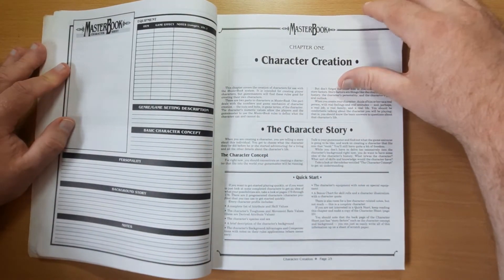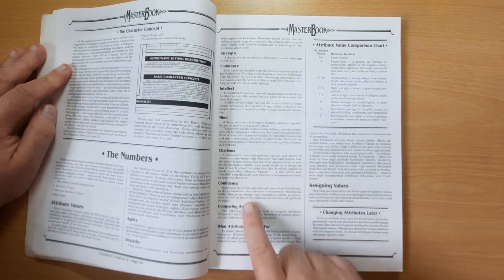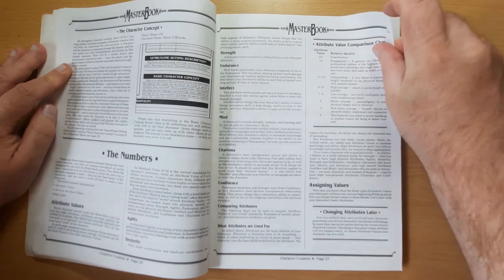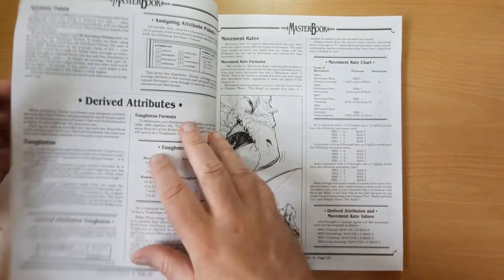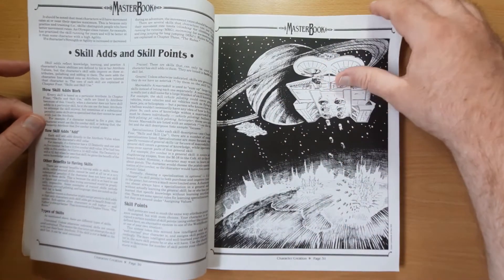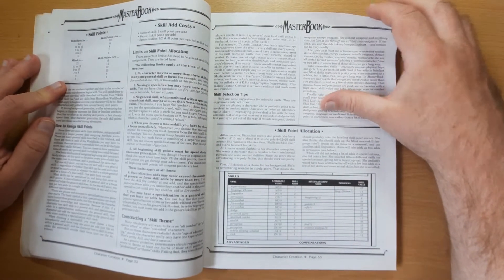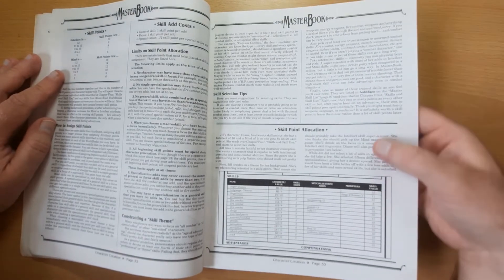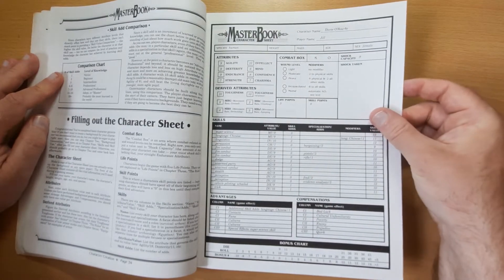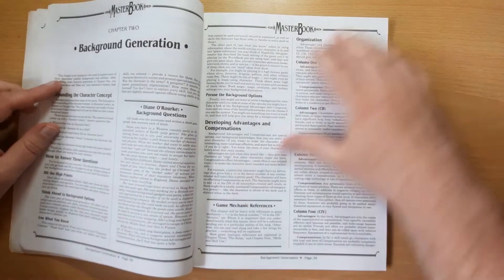We've got an example of the character sheet, then we're on to the character creation section talking through all the attributes: strength, endurance, intellect, mind, charisma, confidence, and how to compare attributes. We've got derived attributes like toughness and movement, skill points, how ads work. The artwork is quite nice - there's not a load of it but what there is is good enough. There's allocating skill points, filling out character sheets, a sample character sheet featuring Diana Rock, and creating non-player characters.